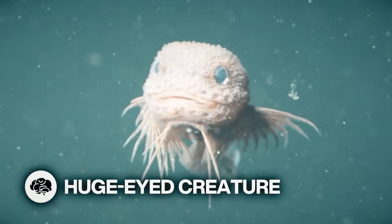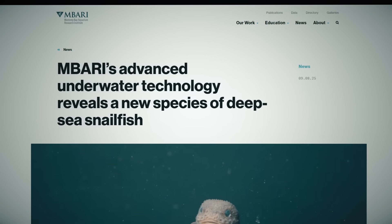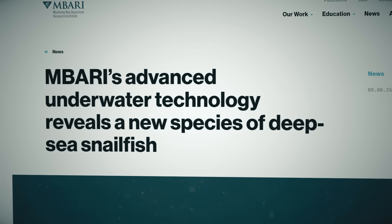Behold my new best friend! This strange new deep-sea creature was discovered at the bottom of the Monterey Canyon off the west coast of the U.S., found 3,268 meters down by an MBARI remotely operated vehicle.